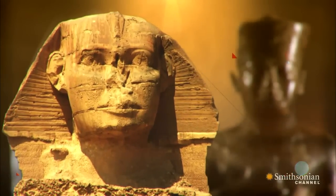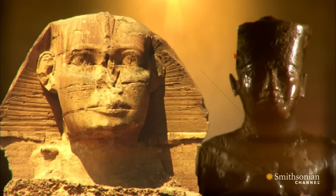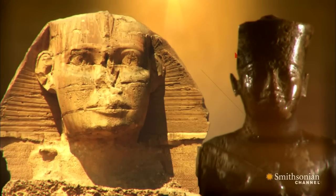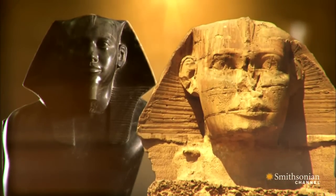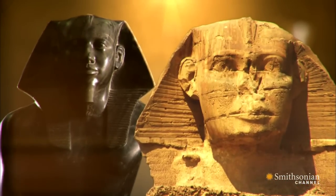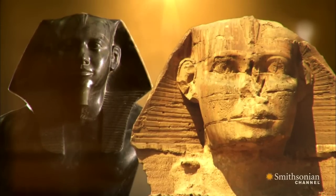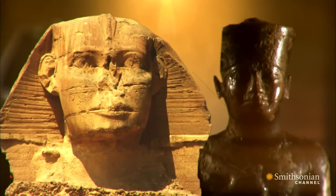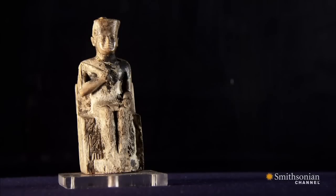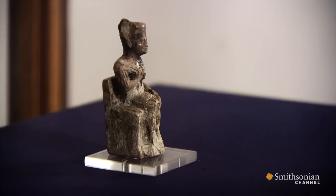There seems to be a resemblance between the two. And there's another clue here: in every known statue of Khafre, he's shown wearing a ceremonial beard. But the Sphinx doesn't have a beard, and neither does the statue of Khufu. There's only one problem — this statue is less than four inches tall. In getting a positive ID, of course, you need more than just this small little statue. It's such a tiny thing to compare against something as massive as the Sphinx. In the end, there is so little evidence that we can be absolutely sure of whose face is on the Sphinx.